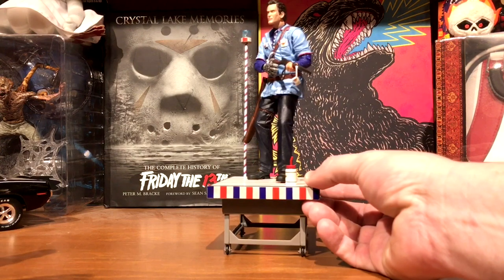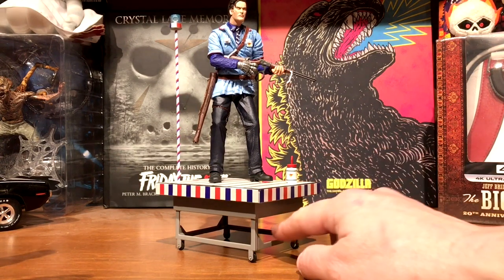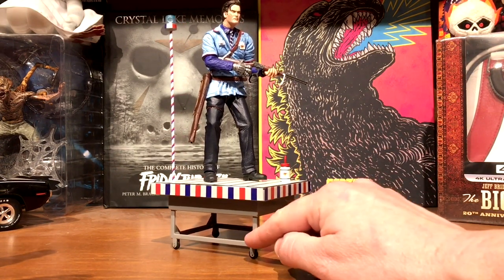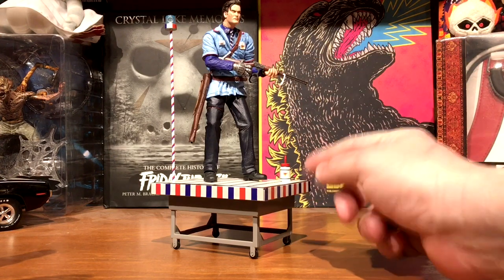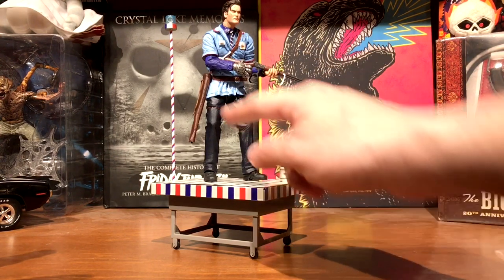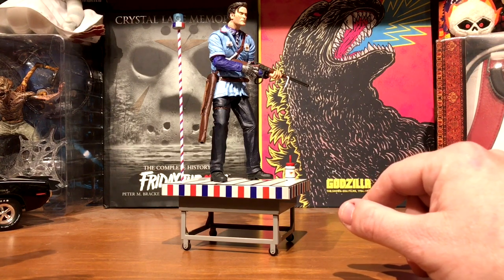Back to Evil Dead - this is the S-Mart Ash on his cart from the end of the movie. I looked for this guy for quite a while and finally found him at a convention last summer for a good price. His labels had fallen off in the package but I was able to glue everything back on with a little super glue, and his sheath for his rifle had come loose too - nothing a little glue didn't fix. He looks great on the shelf.